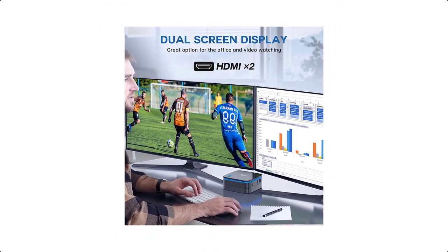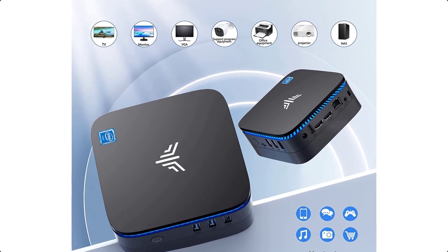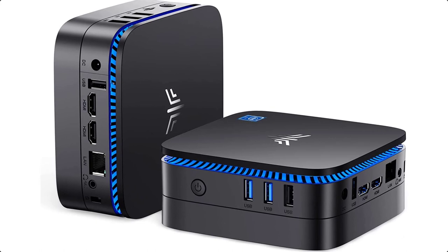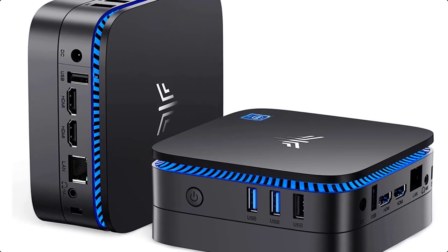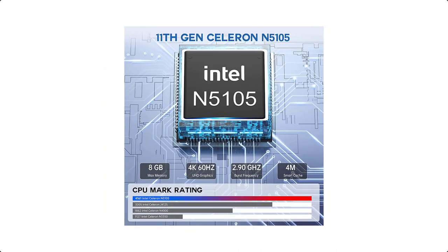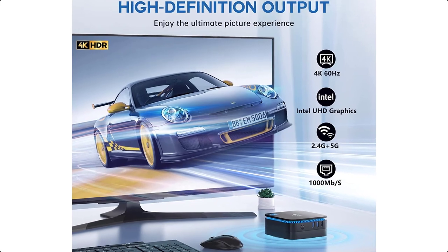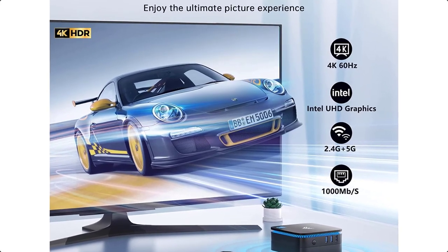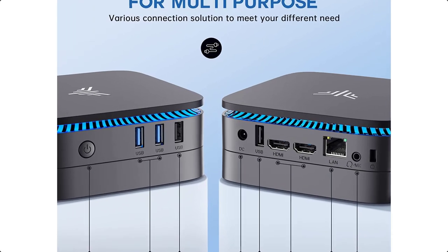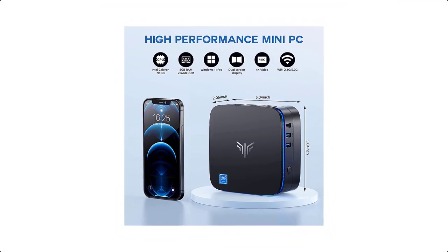Strengthen your workspace: Designed with 1x DC, 2x USB 3.0, 2x USB 2.0, 1x RJ45 Gigabit Ethernet port, 2x HDMI ports, and 1x audio input/output, which can be connected to multimedia devices, mouse, speakers, or headset. The Mini PC supports multiple device connections and can be used with servers, monitoring equipment, office equipment, displays, projectors, televisions, and more.